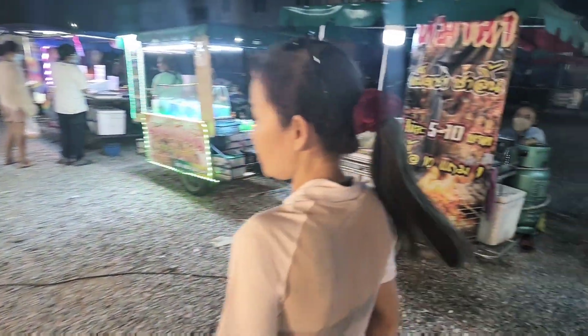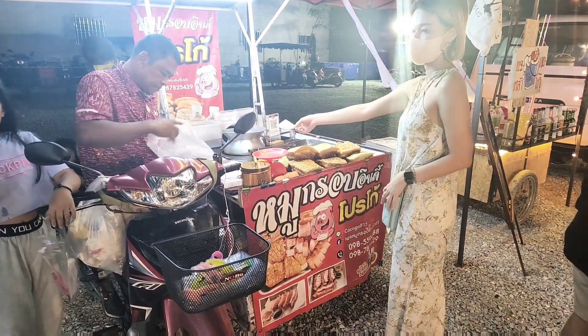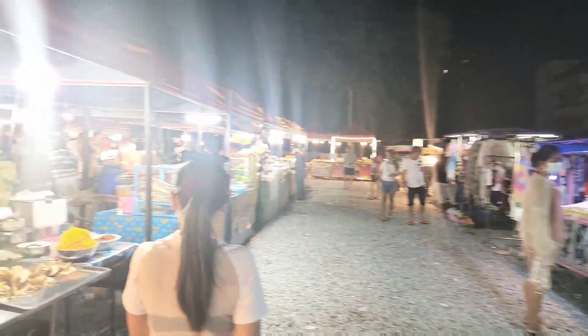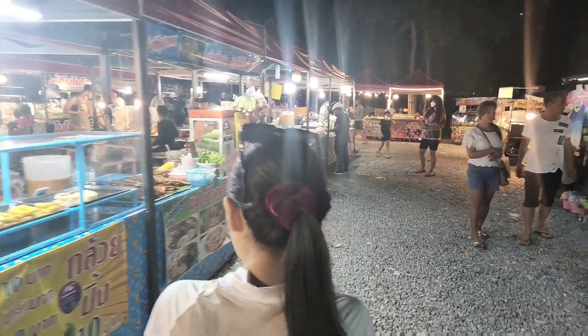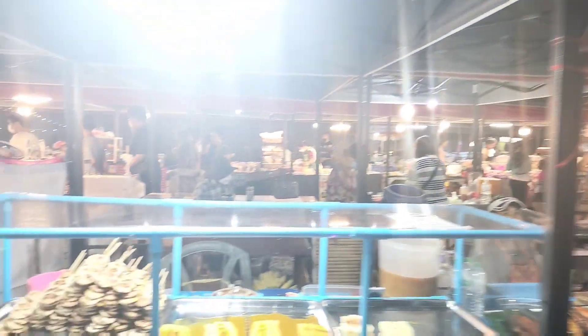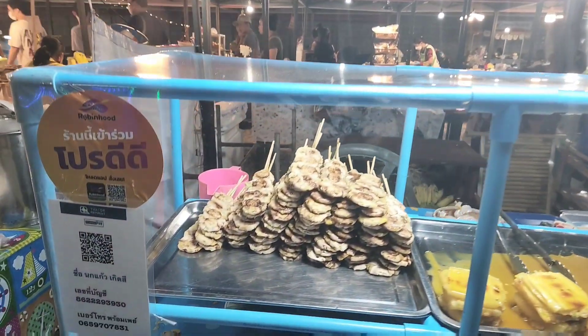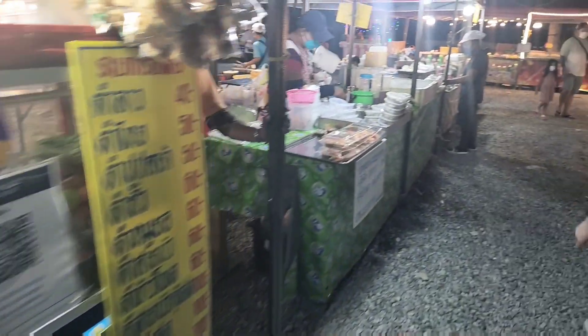Crispy pork — 'muh grub' — very nice. Muh is pork and grub is crispy. Oh, these are always good — this is fried banana right here, and you can get it with a nice sauce as well. Very yummy!